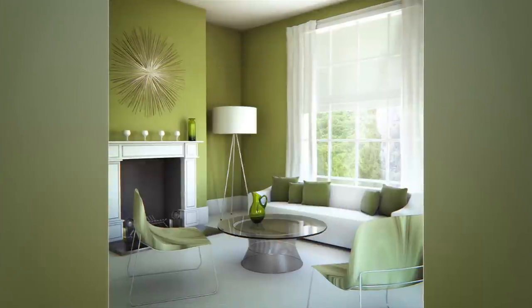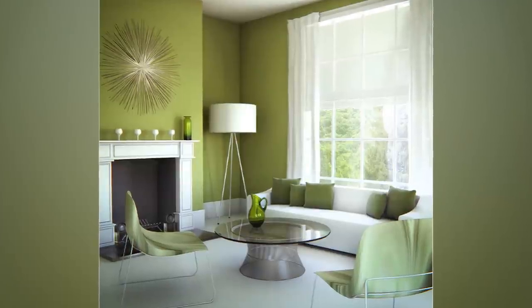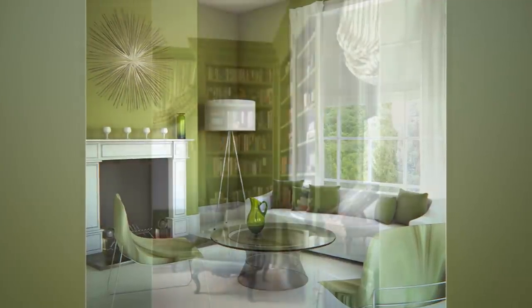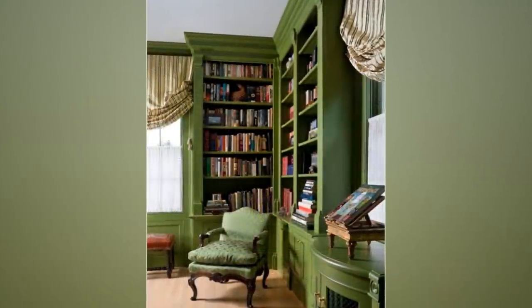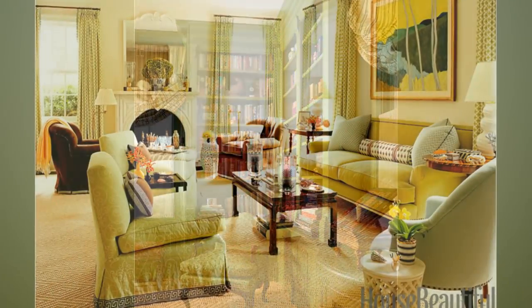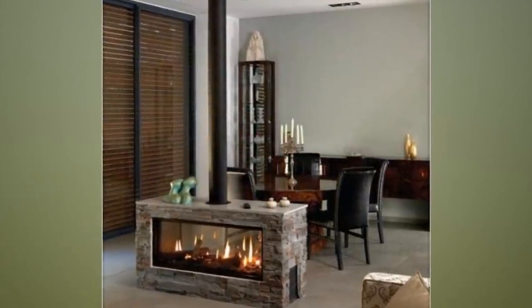16. Wild Concept Living Room. You are free to be wild with this idea. For adapting a jungle style, green colors are necessary. Paint the wall with light green color, then include some green colored bookshelves in the room. The green and light yellow couches strengthen the jungle design. The pink and green colored curtains can be used as a complement. Add a fireplace in the middle of the room to make it look wider.